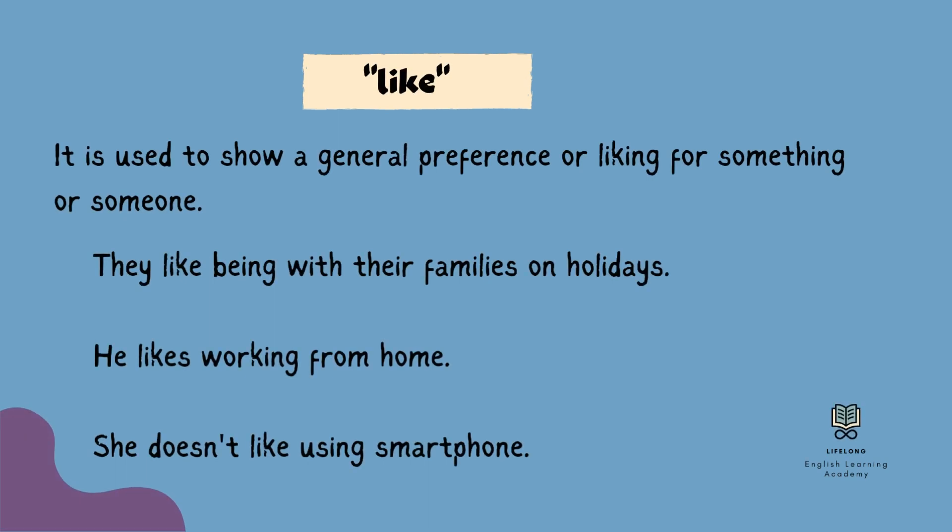I am going to start with the general use of 'like.' We use 'like' to express a general preference or liking for something or someone. This is the most common use of 'like.' Here are some example sentences: They like being with their families on holidays. He likes working from home. She doesn't like using a smartphone.